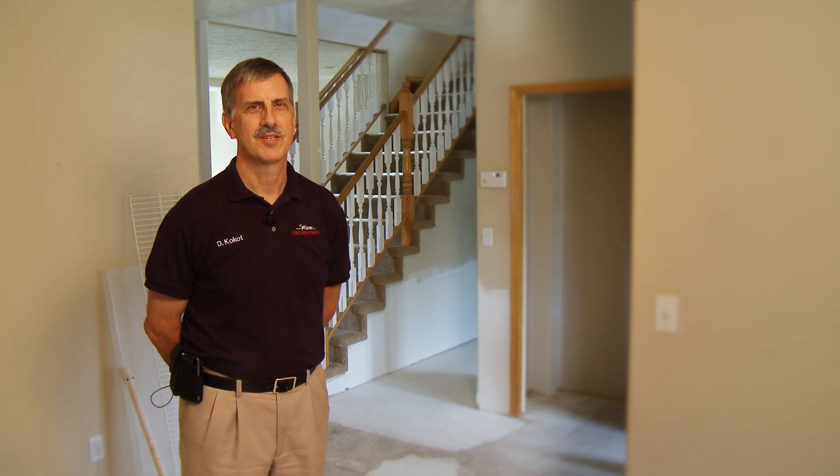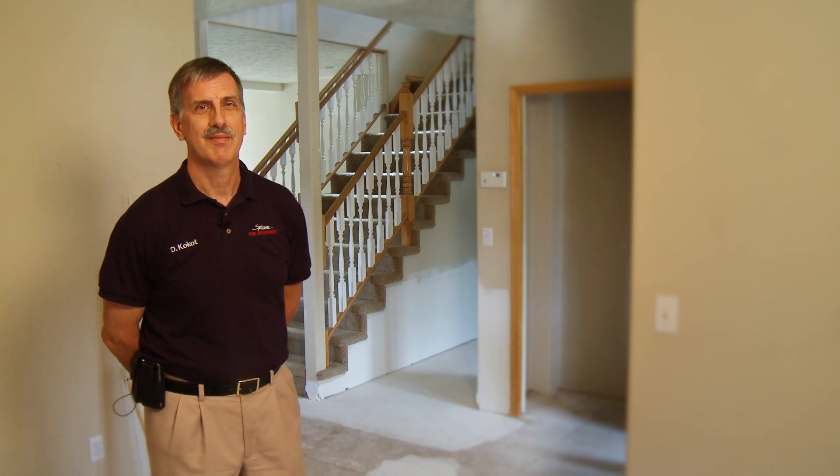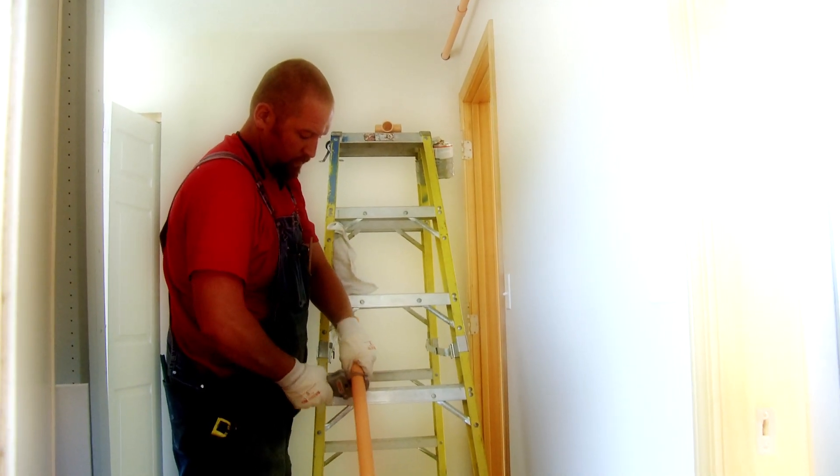Hi, I'm Dave Cocot. I'm the fire protection engineer with Spokane Fire Department and today I'm at the new Fire Station 5. Fire Station 5 is actually a house, part of the Eagle Ridge development, and we're converting it over temporarily to a fire station until we're able to build our new one.